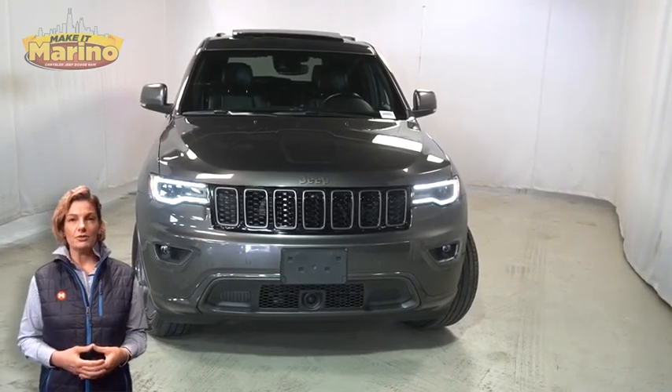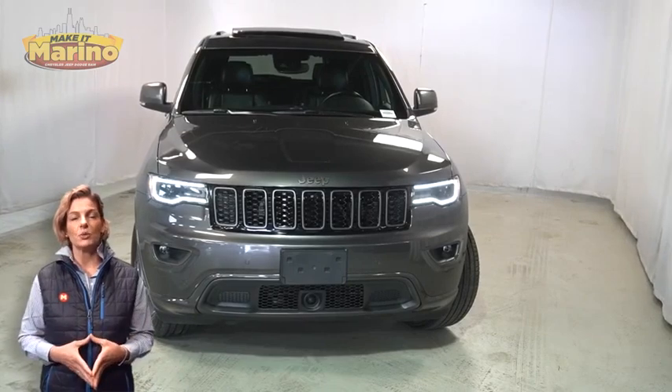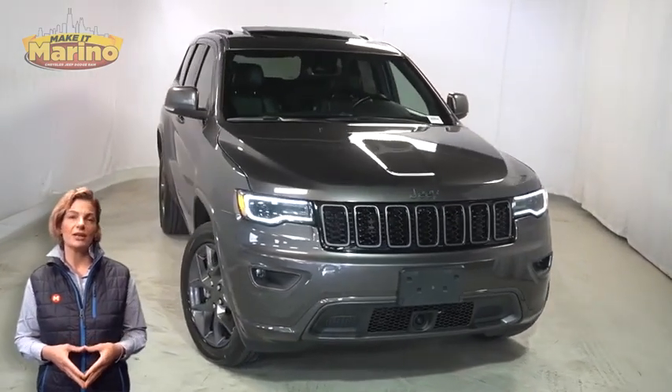Looking for a highly equipped SUV with all the right options and reliability? We'll take a look at this 2021 Jeep Grand Cherokee 80th Anniversary in Granite Crystal Metallic.